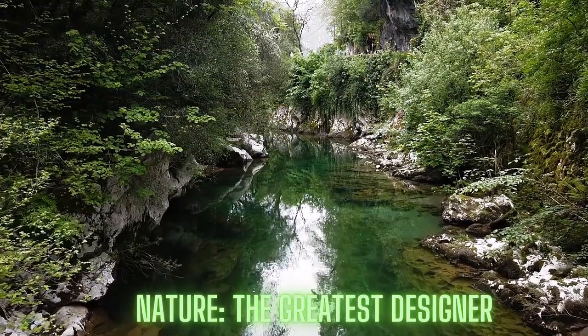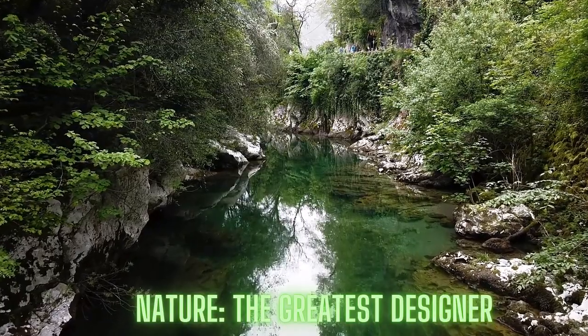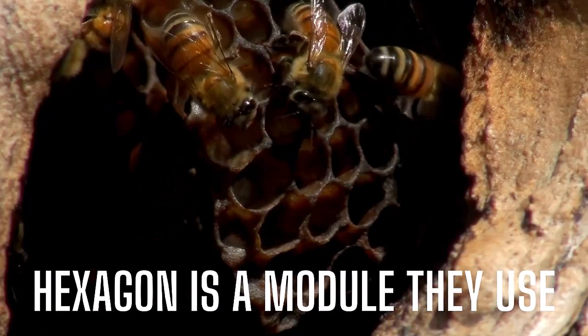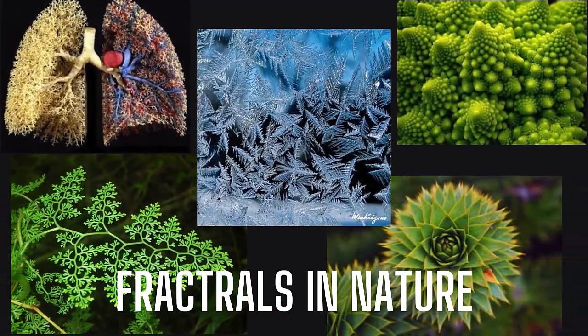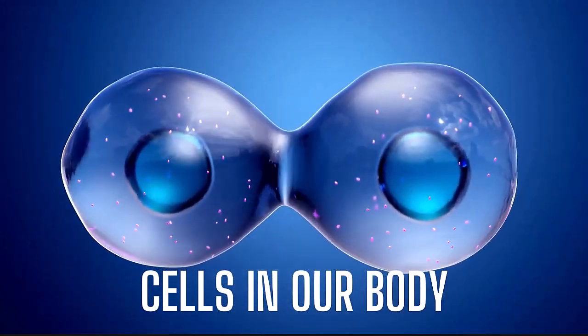Want to know something bizarre? Nature, one of the greatest designers, has been designing in modular systems for billions of years. Examples include beehives, fractals in nature, and cells in our body — and the list is endless.